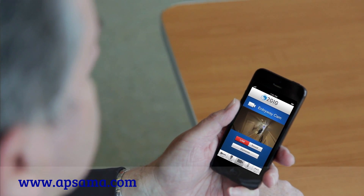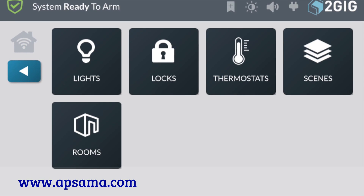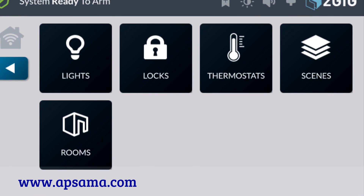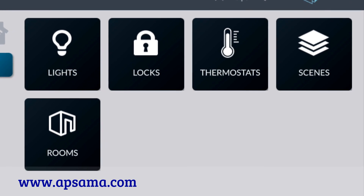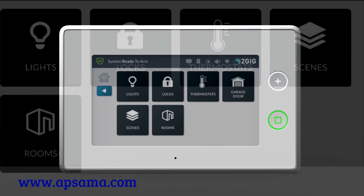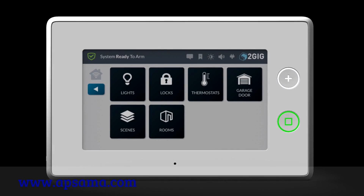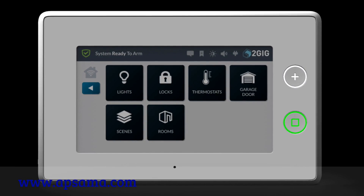The system can be controlled from the panel or from anywhere in the world using a mobile app. Home automation by definition should work automatically with the way you live. The GC3 allows you to establish scenes that can control multiple devices with the press of a button, making common activities like leaving for work or going to bed much easier.